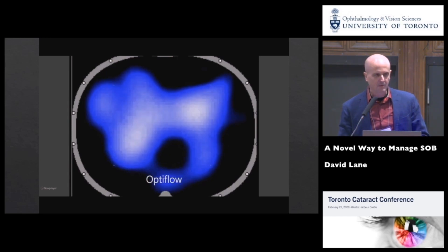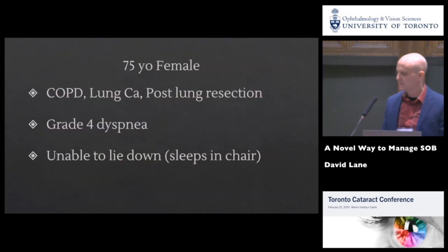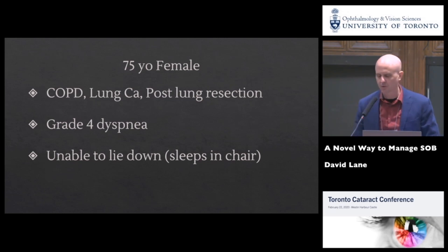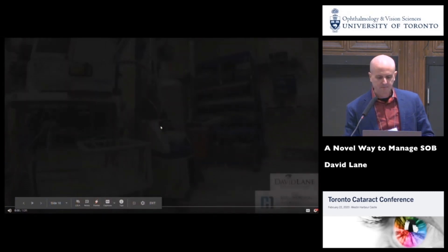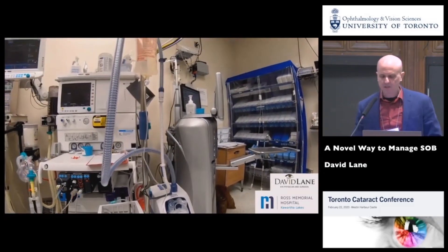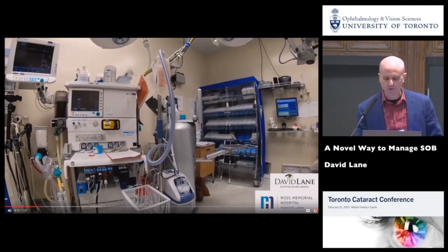My first case was a 75-year-old female with end-stage COPD, lung cancer, post lung resection, grade four dyspnea, total care — unable to walk without severe shortness of breath, unable to lie down, sleeps in a chair. Her vision is her last communication with the world. I have her permission for this video. She was the first case of the day with lots of time. This is the Optiflow machine — you hang a bag of IV fluid for moisture, connect to the anesthetic oxygen source, and plug it into an AC outlet for warmth.